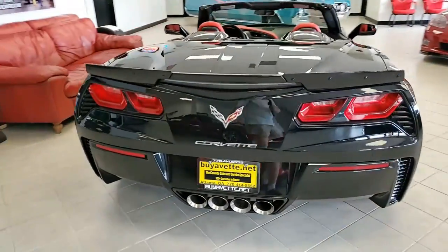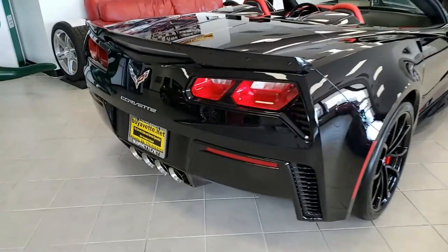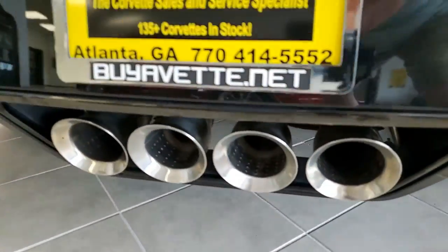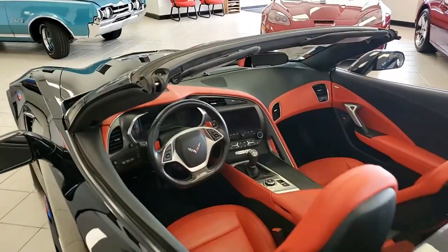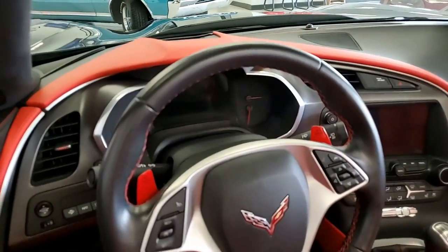It also has the Grand Sport package. You'll also find the $7,995 Z07 performance package, with stage two front and rear aerial components. There's just so much on this car.